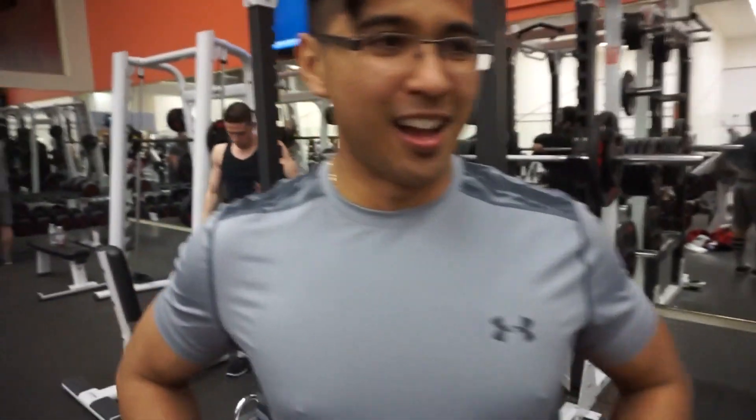What was your last PR? 500. Not bad — there you go. 10-pound PR.